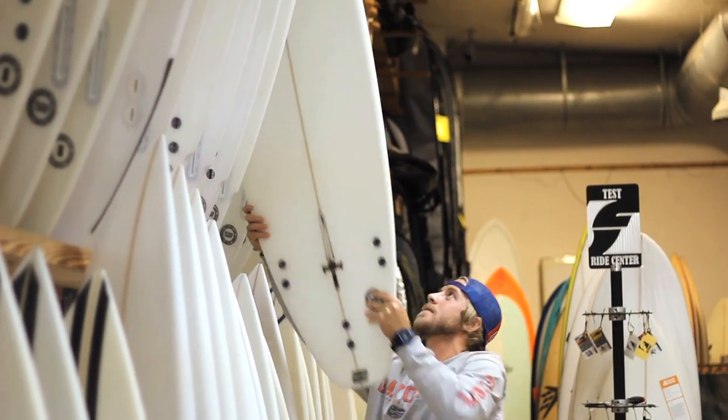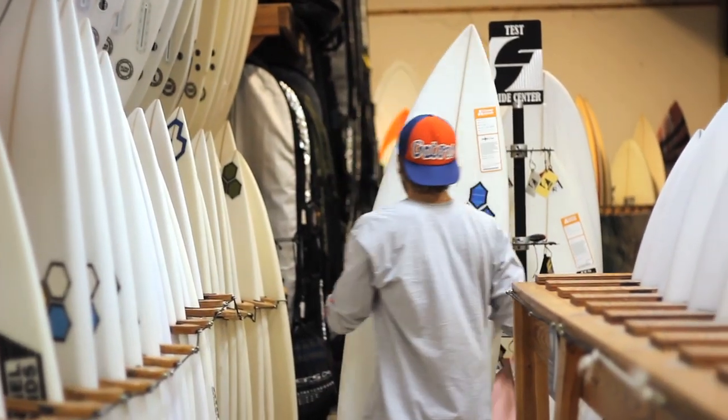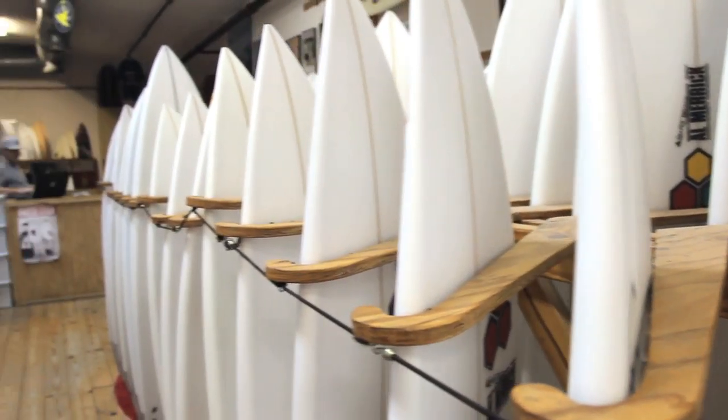Hi, I'm Austin. I've been working here at the surf station for about eight years now. My responsibilities here at the surf station include keeping the entire boardroom stocked with every type of surfboard for every type of customer possible.